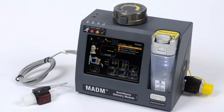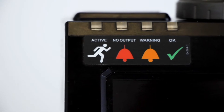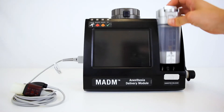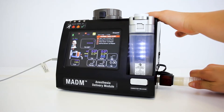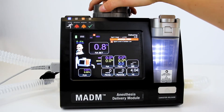The Mobile Anesthesia Delivery Module, also known as the MADAM, is a portable inline direct injection gas anesthesia vaporizer. It is capable of connecting to any ventilator in order to effectively deliver isoflurane or sevoflurane gas anesthesia in challenging environmental conditions, under a broad range of temperatures, humidity levels, and altitudes.